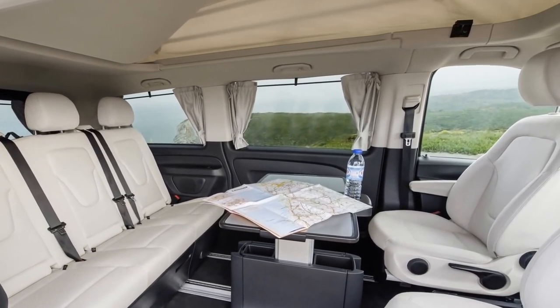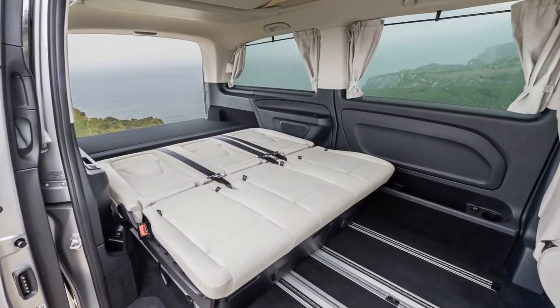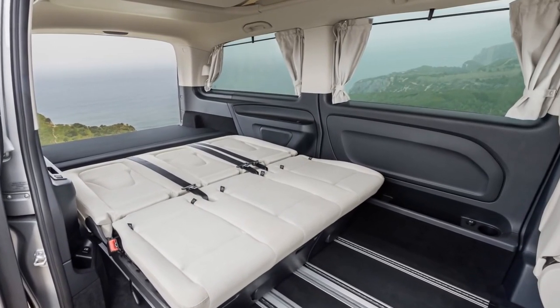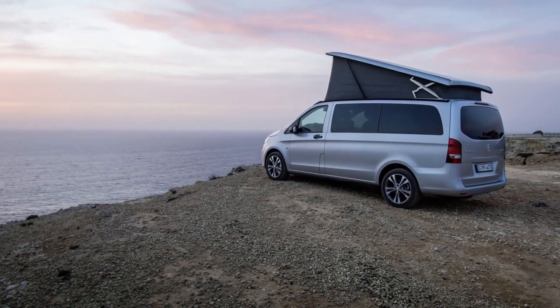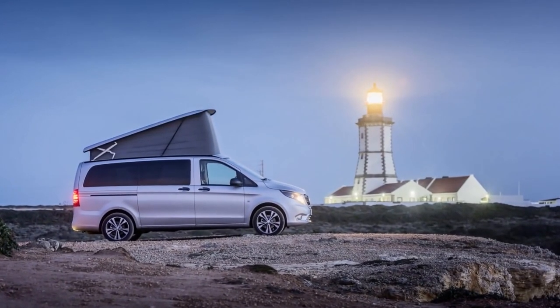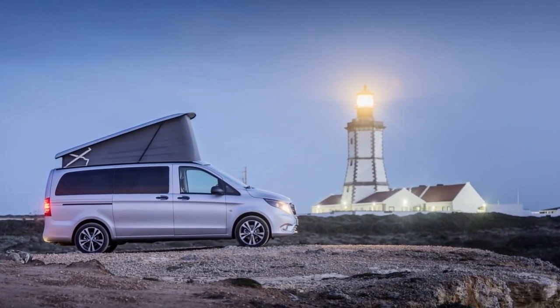The Marco Polo AMG line exudes sportiness and dynamism at first sight. The expressive body-styling elements of Mercedes-AMG reinforce the progressive design of the compact camper van. The front apron with its prominent air inlets, diamond pattern mesh and chrome trim, the expressive spoiler lip and the diffuser-look rear apron emphasize the muscular character of the Marco Polo. 19-inch AMG light alloy wheels in a seven twin-spoke design round off the sporty appearance.